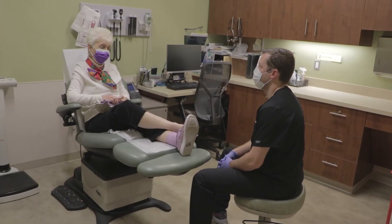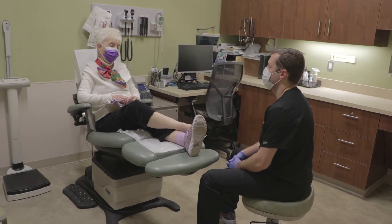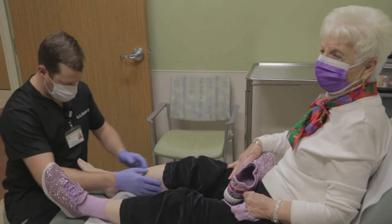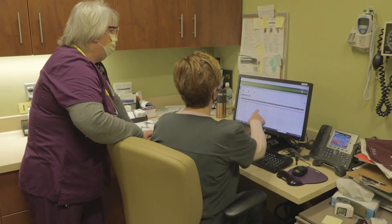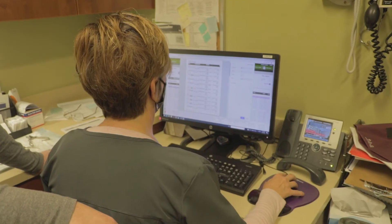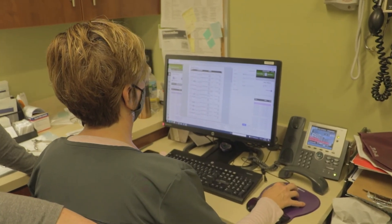During your first visit, our staff will examine your wound and go over your medical history. The treatment will depend on the type of wound you have, and we may do some special tests to get more information about circulation and infection. Once a treatment plan has been prescribed, you will visit the Wound Healing Center weekly for specialized treatments and documentation of your healing progress. Keeping appointments and following directions are critical to attaining a positive healing outcome.